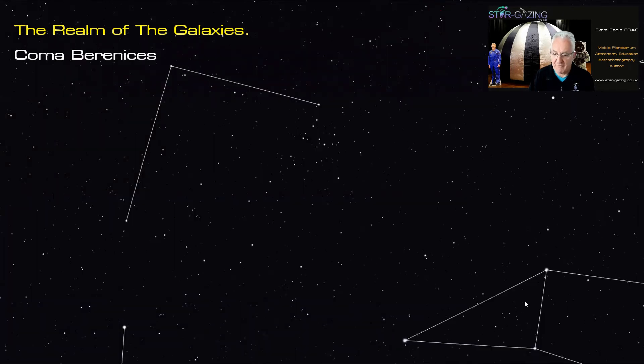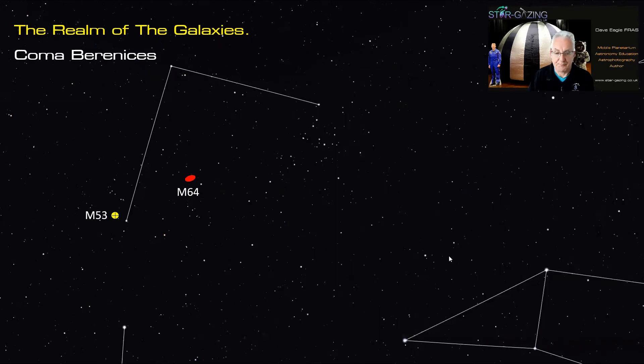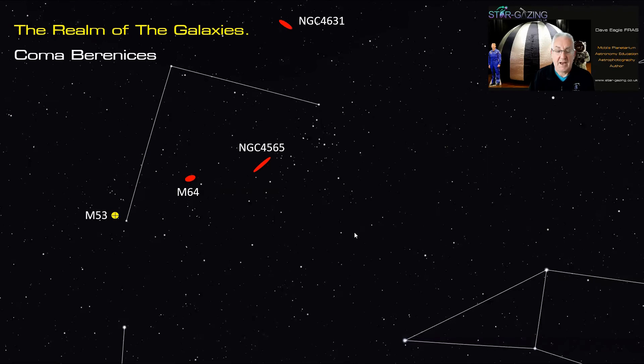Moving on, here's the tail of Leo again and we come up to Coma Berenices — Berenice's Hair. There are a few nice objects: M53 the globular cluster, and M64 the Black Eye Galaxy, which shows wonderful structure with tightly bound spiral arms. Not too far away is the edge-on spiral galaxy NGC 4565, the Needle Galaxy — a fantastic object to image with dark absorbing material going across it, very similar to the Hamburger Galaxy.